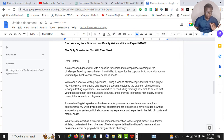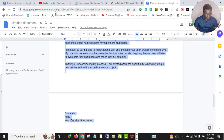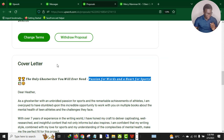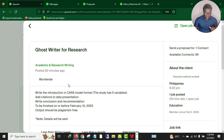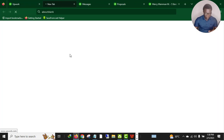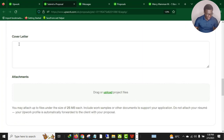Once you write your attention grabber, then you quote the client's name, then you hit the client's pain points based on the job description. ChatGPT has done absolutely everything for us. All I need to do is copy, then move to Upwork. For this job, you click 'Apply,' scroll down to the cover letter section.